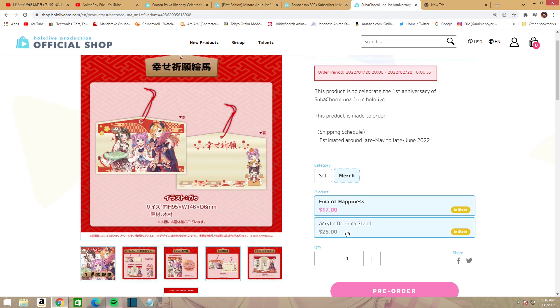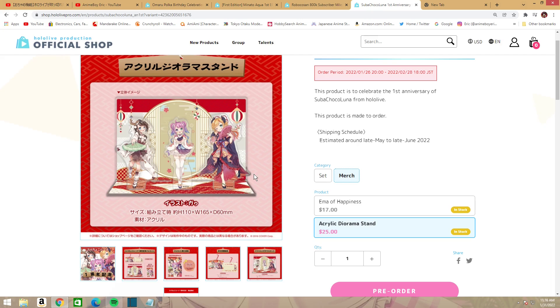Next is the acrylic diorama stand, which is really cool — it's $25. It's about 110mm, which is a little over four inches, so it's actually kind of small, but you get the whole group with a little background. You have until February 28th to order, and it will ship out between late May and late June.